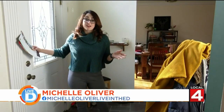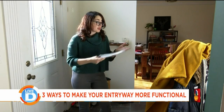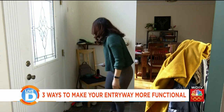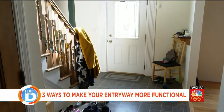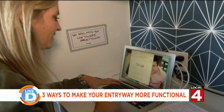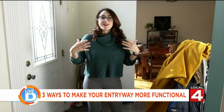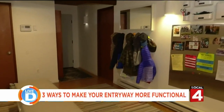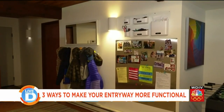The entryway is the first thing you see when you walk in, and if you're like me, the first thing you do is drop everything — your coat or the mail — which ends up making the first thing you see in your home a cluttered mess. I talked to Lauren Combs with Neat Method Detroit to figure out how to make my entryway organized and functional, with a space for coats, mail, and everything in between.